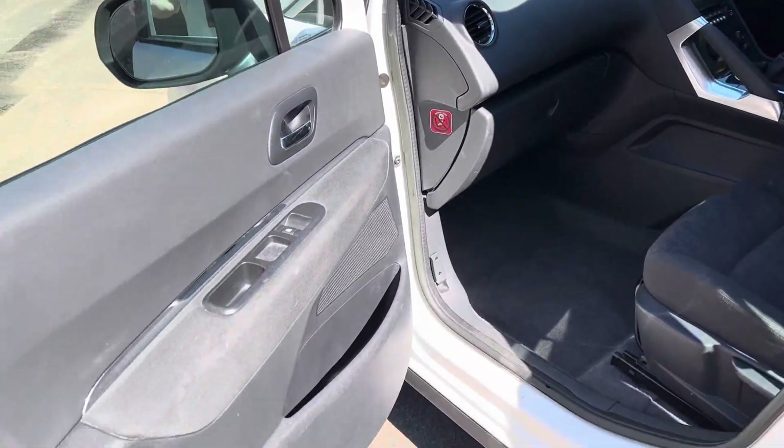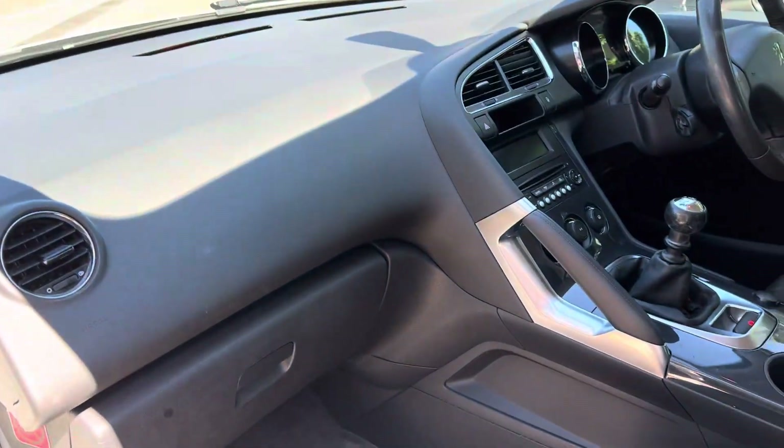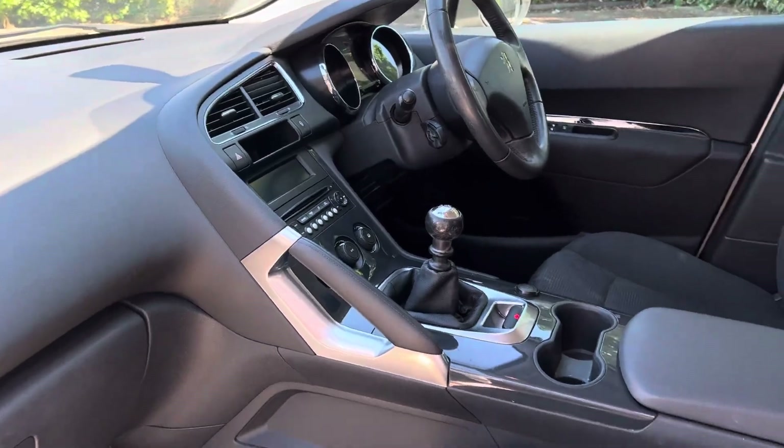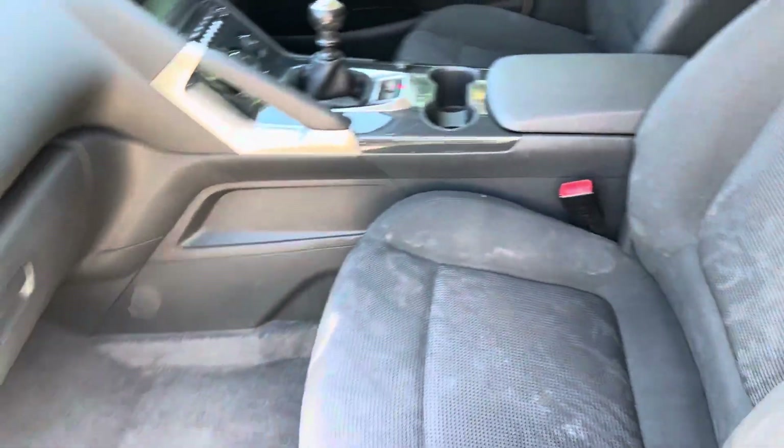Inside the car, it's an absolutely wonderful cockpit. It's been very well thought out and designed. The interior itself is in very good condition and the previous owner has looked after it.